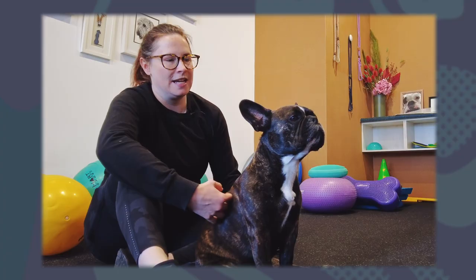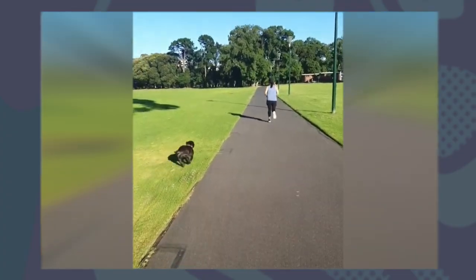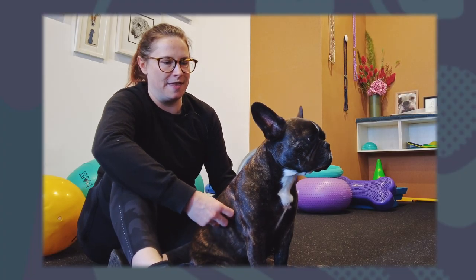Lola was crazy, ball obsessed, loved the park, straight to the big dogs in the park, no fear, super well behaved — like her first walk of the day was the best.